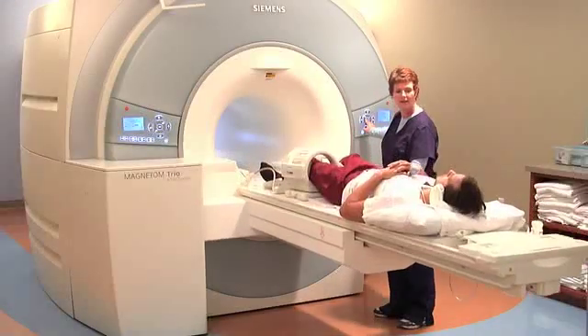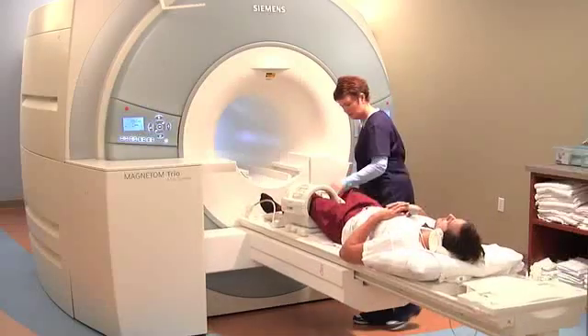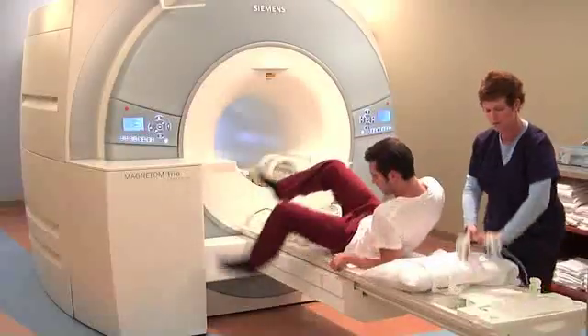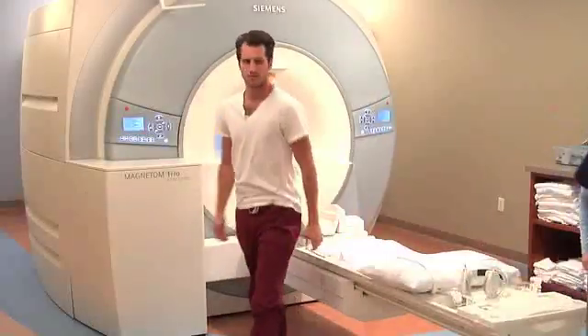Once your scanning is complete, the technologist will enter the room, slide the table out of the machine, lower the table, and take the knee coil off. Once the knee coil is off, we will help you off the table and send you back to your locker to get dressed.